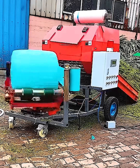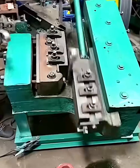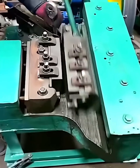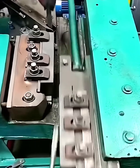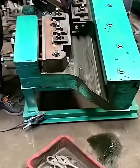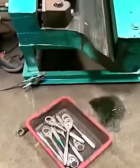This is how a wrench is born. A simple piece of steel is fed into this powerful machine and, with a few rapid presses, it's punched, shaped, and transformed into a perfect tool. The speed and precision are incredible — it's a hypnotic display of industrial strength turning raw metal into a useful everyday object. Now that's satisfying manufacturing.